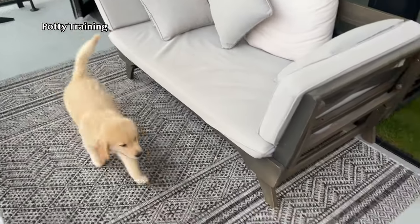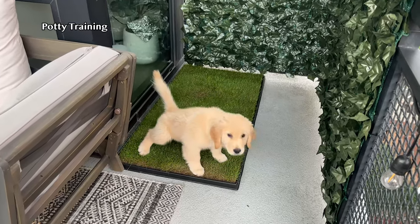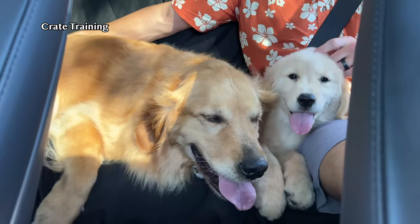For potty training, happy to report that we had zero accidents this week! Because of that, Emma got a lot more freedom outside of her crate and got to play and integrate with Ellie even more than she had in the past. For crate training, we started integrating the crate inside the car, as well as Emma learning how to sit in the back seat with a supervised person, and then introducing Ellie as well.